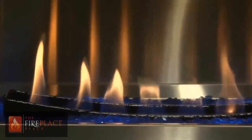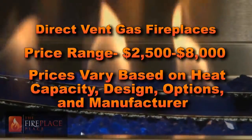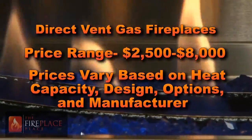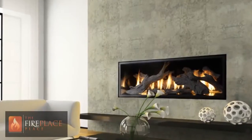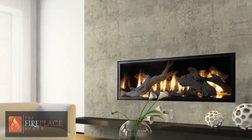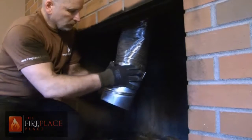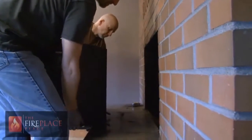A quality high-efficiency direct vent fireplace can range from $2,500 to $8,000. The prices are directly related to the heat capacity, design, options, and manufacturer. When considering a high-efficiency direct vent fireplace, you also have to factor in the cost of installation and venting requirements. Be sure that the installer is certified by the National Fireplace Institute and is properly insured.